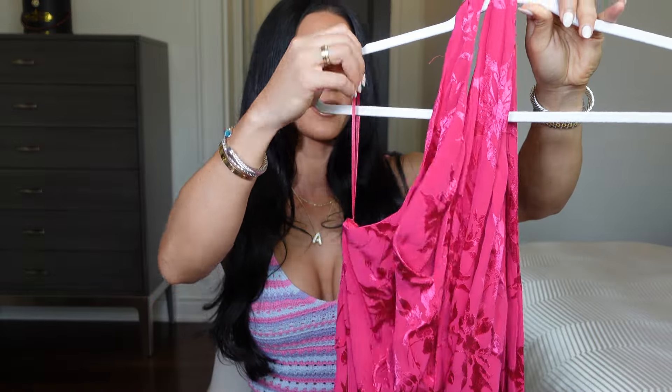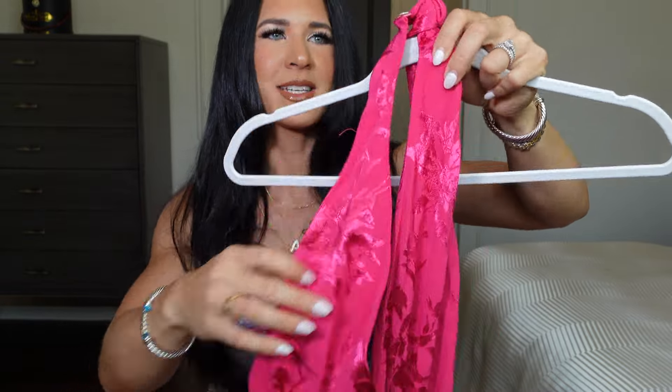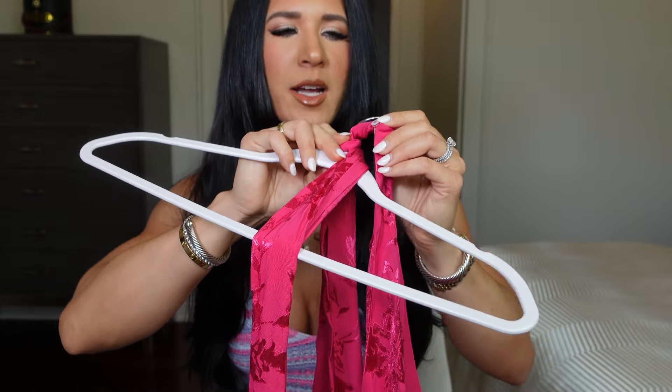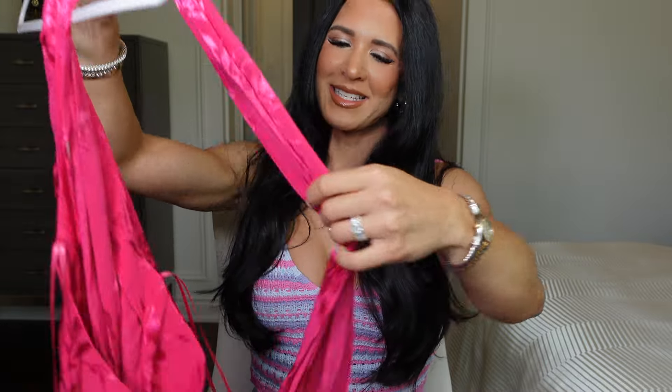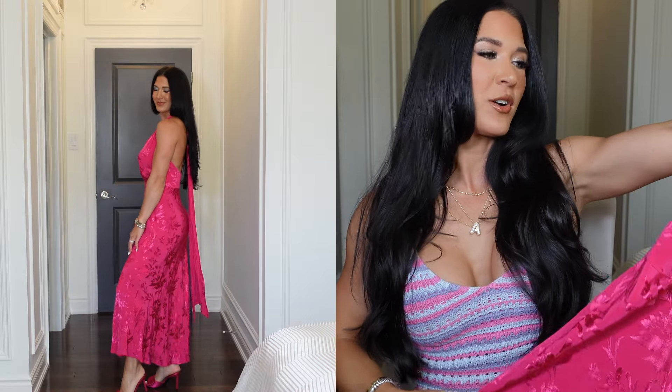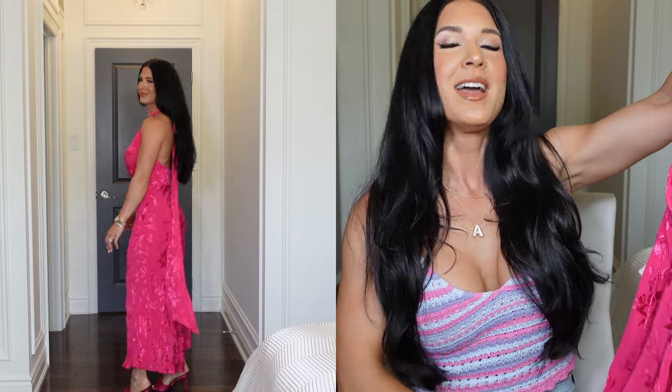Starting off with the dresses — I picked up the most beautiful fuchsia pink floral slash jacquard maxi dress. It's so elegant. It has a nice V in the front with a halter detail in the back so you can tie it up, with cute little pearl-esque button details. It's a beautiful color that just screams summer, holiday, and vacation. I actually have nothing in this color and I'm so happy I got it.